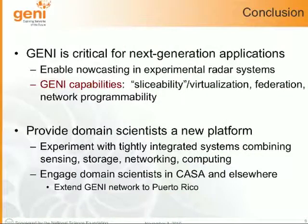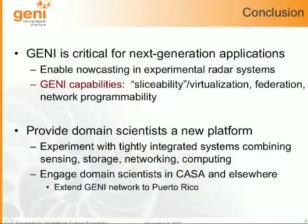From this simple demo, I want to give two take-home points. First, GENI is really critical for next-generation applications beyond just core networking. Nowcasting is a good example of how experimental radar systems being developed outside the distributed systems and networking community could use — and in fact need — something like GENI. If you deploy these radar systems at scale, you'll be inundated with so much data that you can't deal with it without GENI capabilities: sliceability, virtualization, federation across multiple sites, and network programmability.